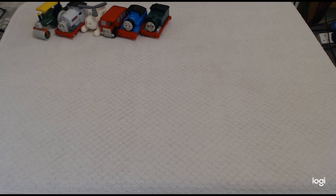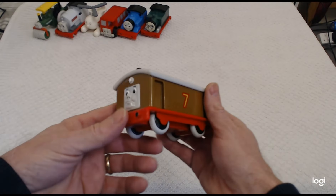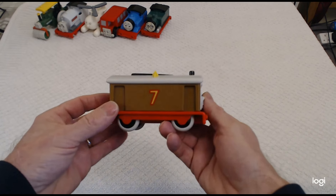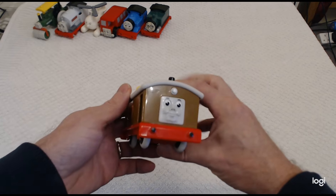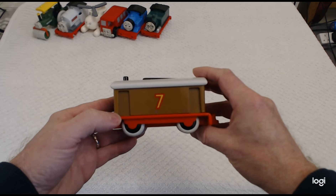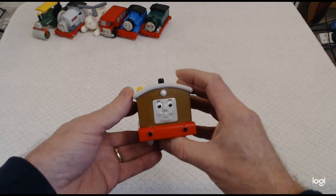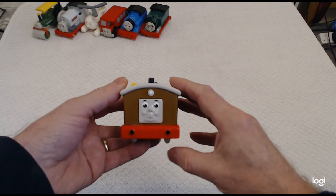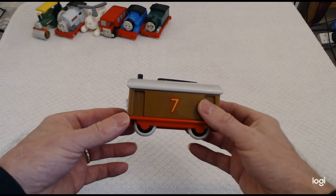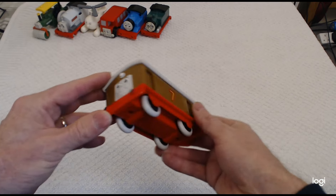Then we have my probably least favourite character — not in the series; in the series he's quite a nice character. But the reason I don't like this particular train is I think it's a very poor representation of Toby number seven. Golden Bear, using the name Ghoulain, did rectify this, but it took until 2010. So there's Toby — nice black wheels, he's in really good condition.